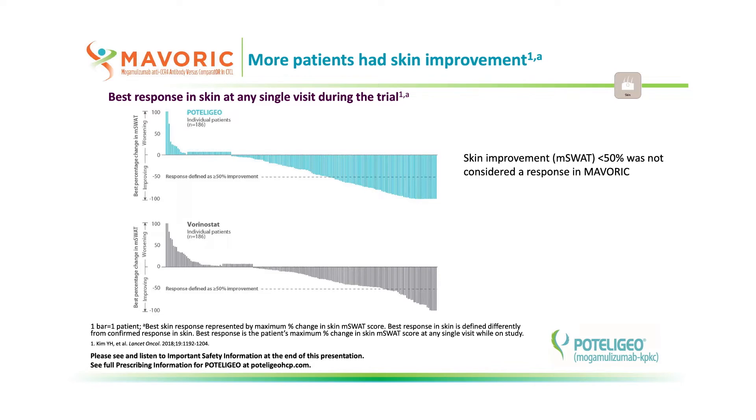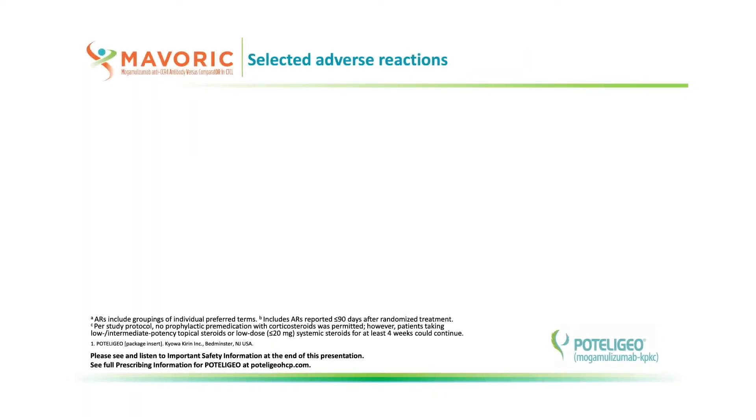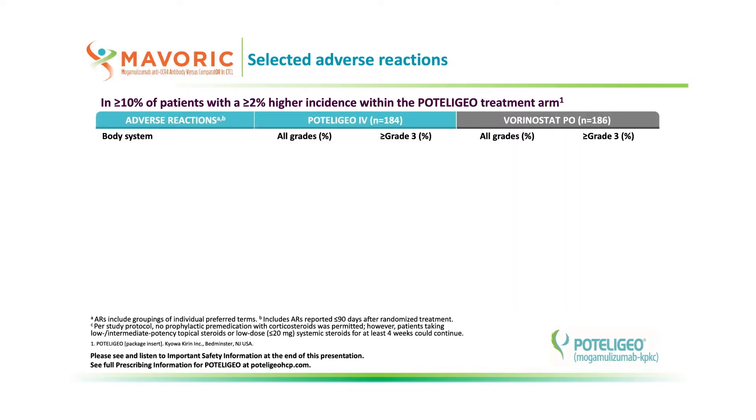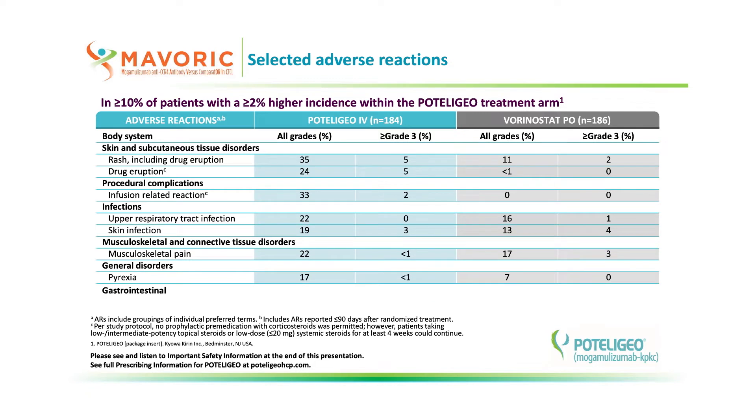More patients treated with Podolagio showed a skin improvement than those treated with vorinostat. Finally, let me remind you of adverse reactions that occurred in 10% or more of Podolagio patients, including those that occurred at a 2% higher rate than vorinostat. The most common adverse reactions were infusion reaction and drug eruption. Feel free to pause the video and review the table in greater detail. Additional information about adverse reactions can be found in the package insert available at podolagiohcp.com.